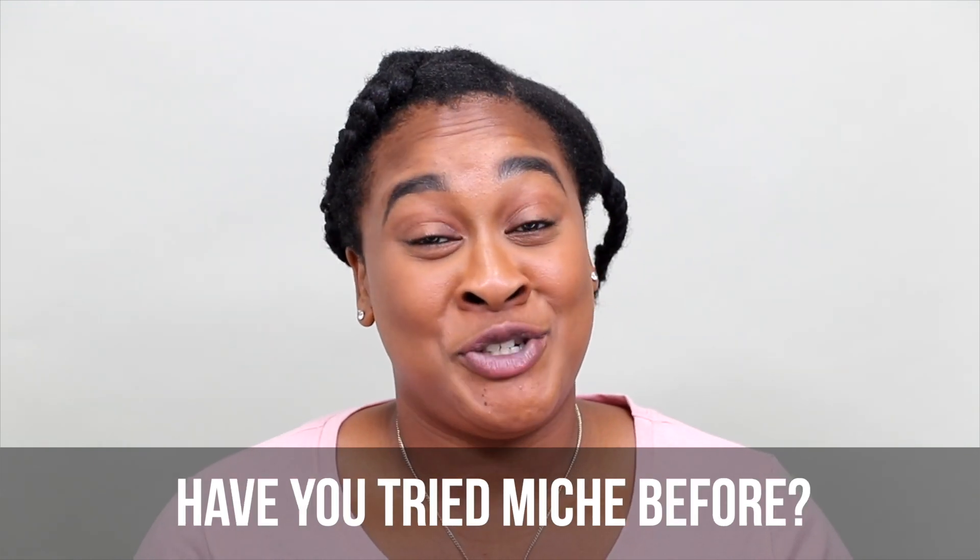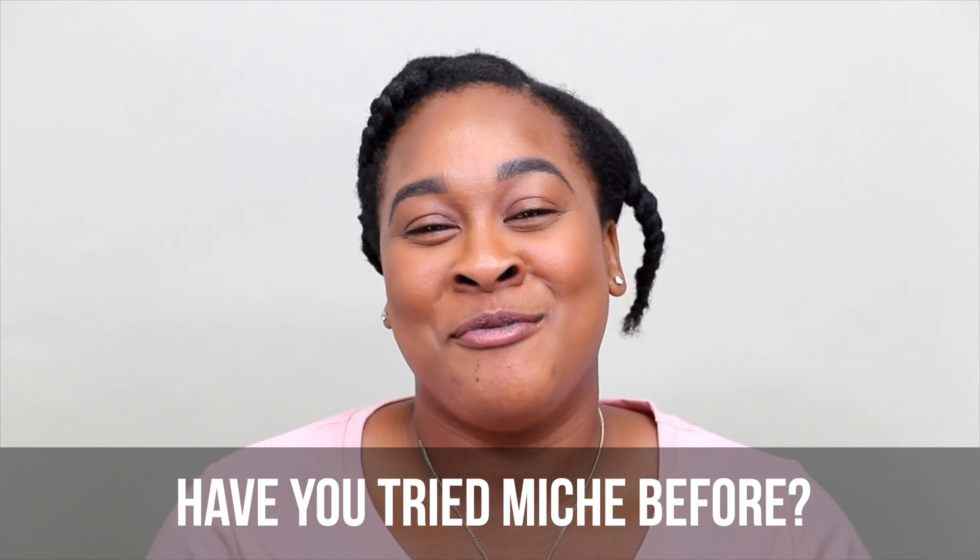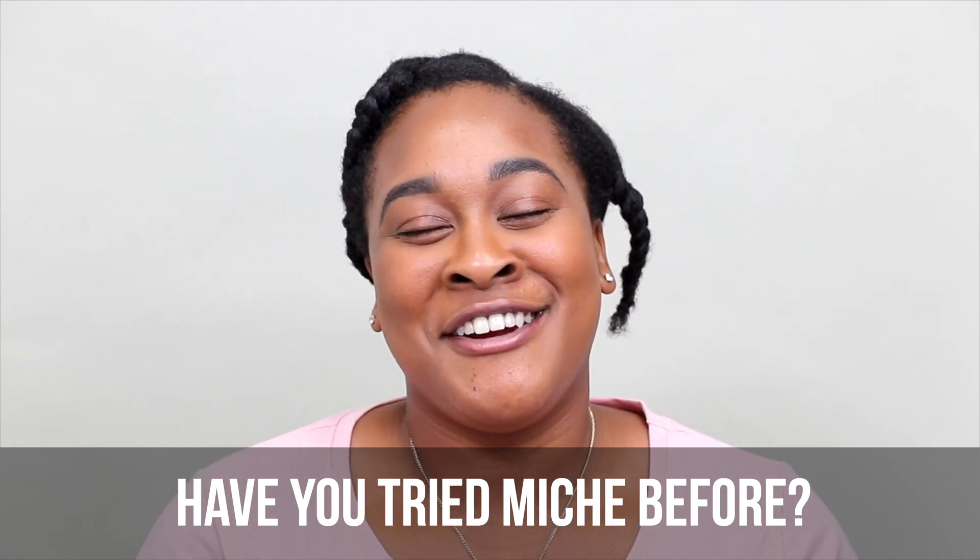So just re-growing that to be stronger and healthier. I have never used Miche products before. I'm very excited to be here today. I want to see how the products work for my hair — I'm excited.